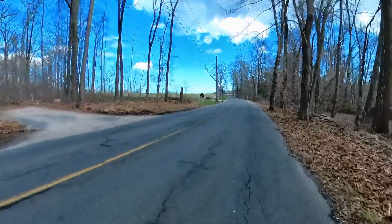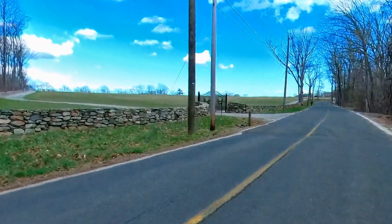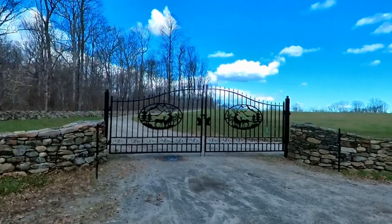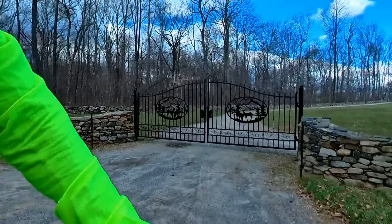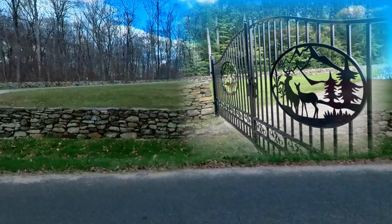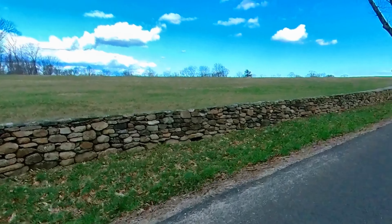So here is the first gate over here. I'm going to go by it slowly so you can see it. This is a really custom-made ornamental iron gate for sure. I'm going to ride on the wrong side of the road so you can see the craftsmanship here.